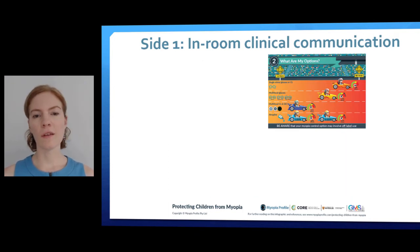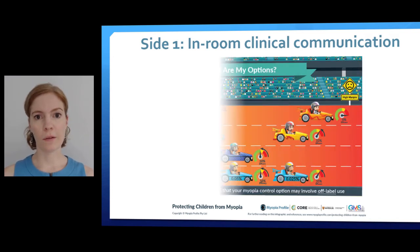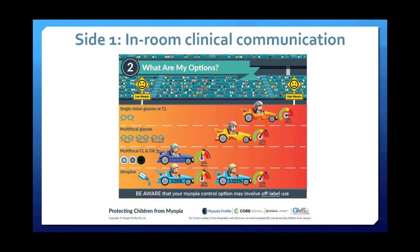Box number two with the racing cars is where I tend to start when describing the myopia message to parents. What I love about these racing cars is how simply they create an analogy with myopia and enable us to set expectations. The single vision racing car up the top helps me describe to parents that once myopia has started progressing, it's like a racing car — I can't stop it, and there's nothing I can prescribe that can guarantee to stop it, so myopia will still progress.